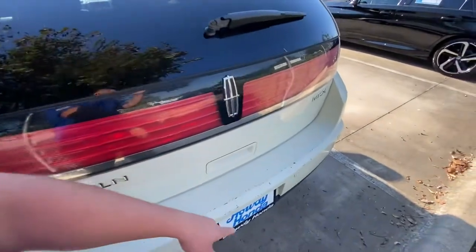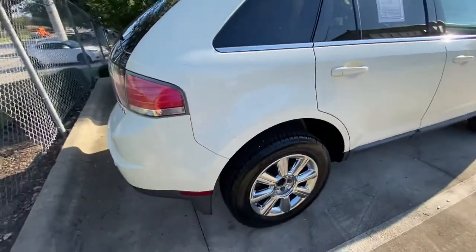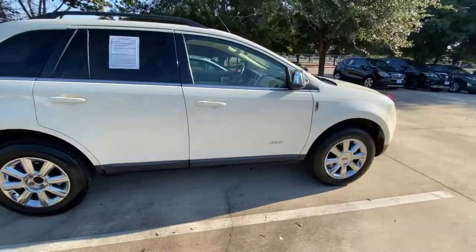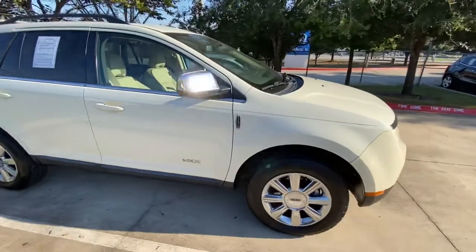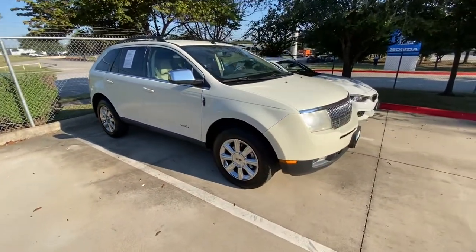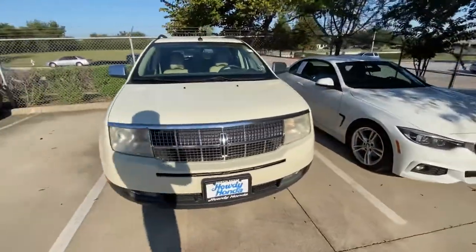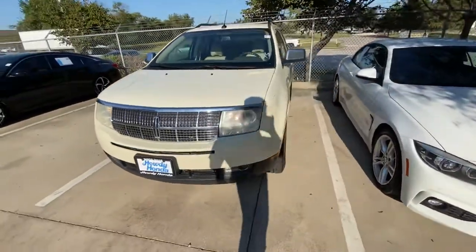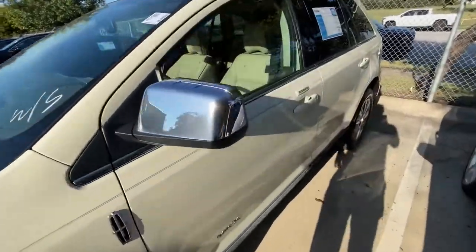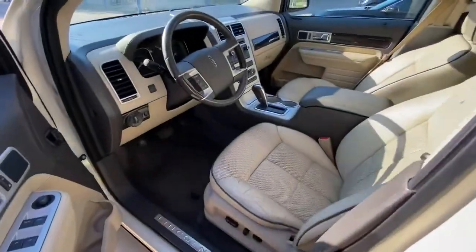It does have back sensors. The vehicle is currently going through reconditioning — they're going to change the oil and pretty much lots of good stuff. We're going to refresh it, so it's gonna feel pretty good. This is how it looks like inside.